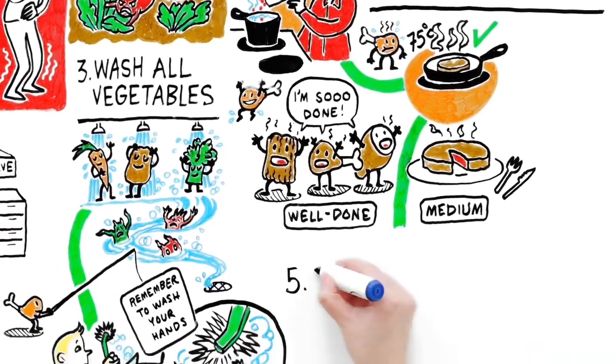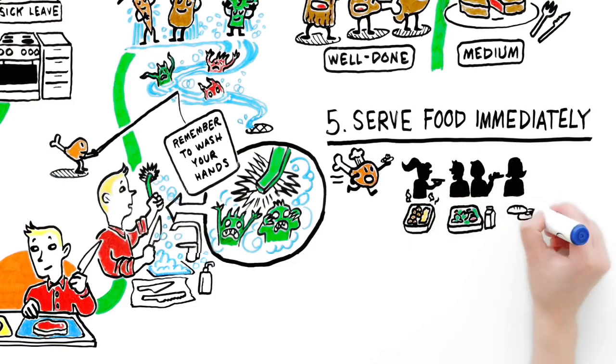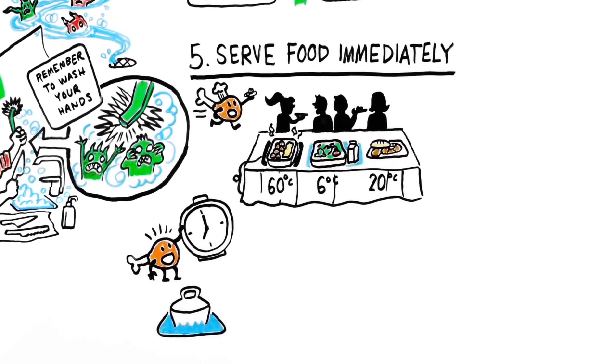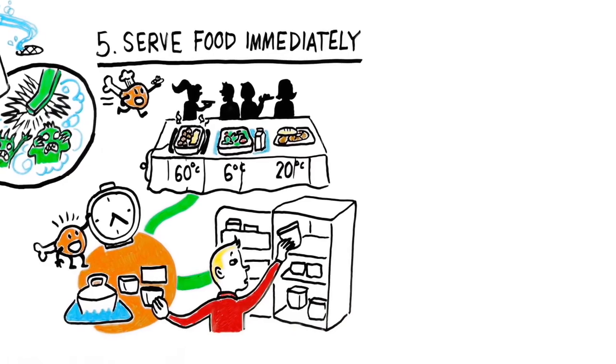Step five: Serve food immediately. Keep hot food hot and cold food cold or chilled. Cool any leftover food in a cold water bath or in a smaller container, and refrigerate it as soon as possible.